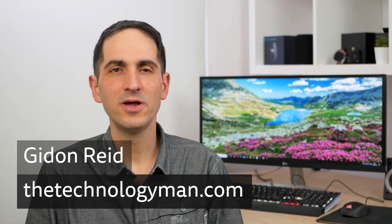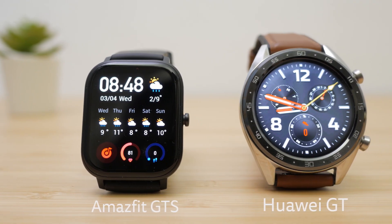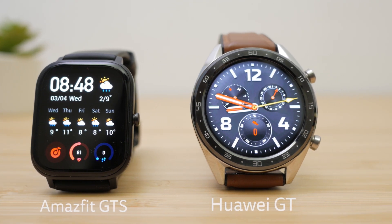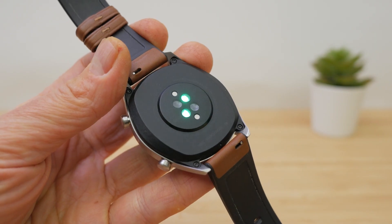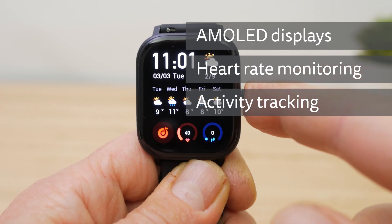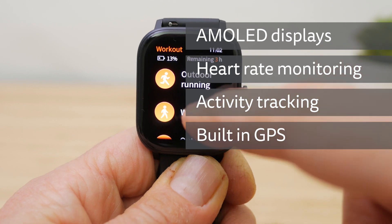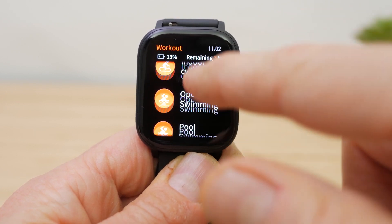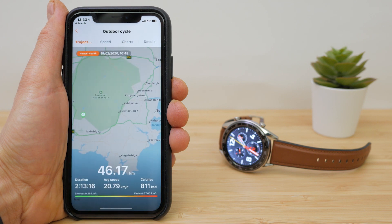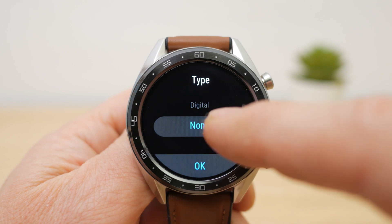Hi, I'm Gidon from TheTechnologyMan.com. The Amazfit GTS and Huawei GT are similarly priced smartwatches costing around £100 or under $150. They both share a comprehensive list of features including AMOLED screens, built-in heart rate monitoring, and multi-sport activity tracking with built-in GPS. Their price and 14-day battery life make them a very tempting proposition compared to comparable options from bigger brands like Apple and Samsung. I'll compare 10 of the most important features to determine which is the right watch for you.